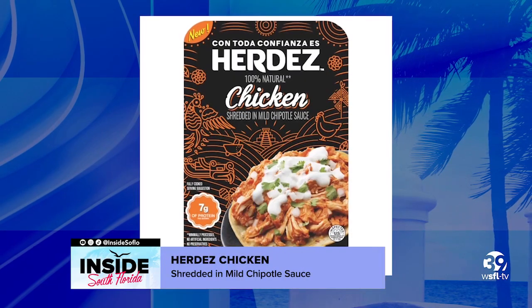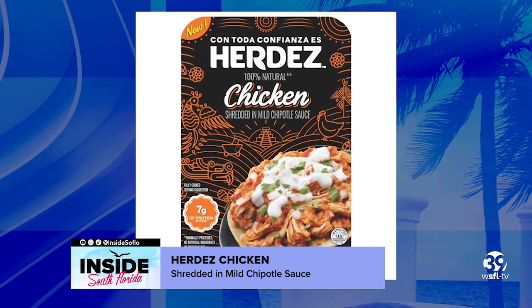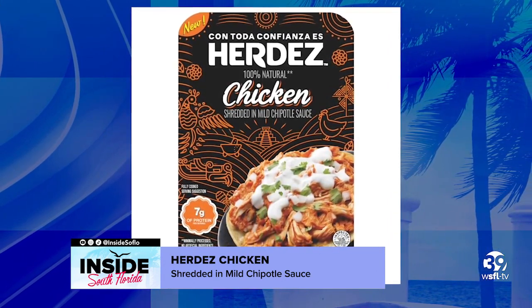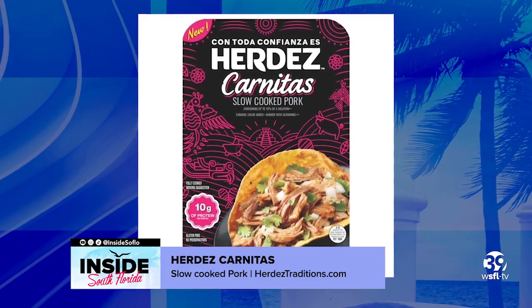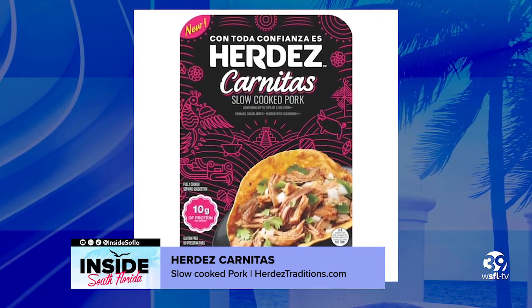The Herdez chicken shredded in mild chipotle sauce is made with all-natural chicken and is infused with tomatoes, garlic, and onion, and chipotle peppers for that bright and bold taste, and it's slow-cooked in their natural juices. And the Herdez carnitas slow-cooked pork is cooked for maximum flavor and marinated with garlic and citrus for an original taste.